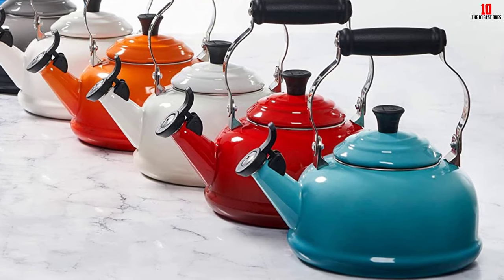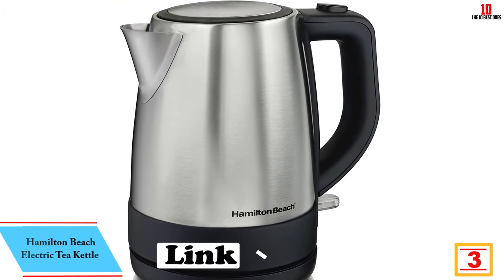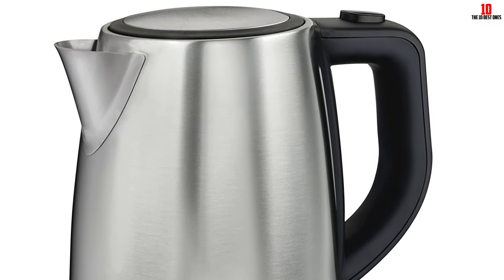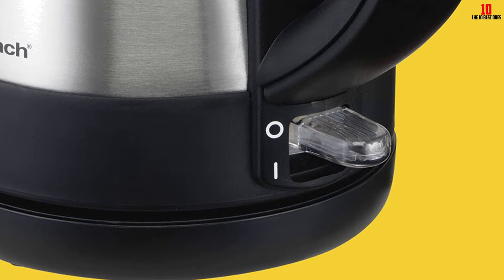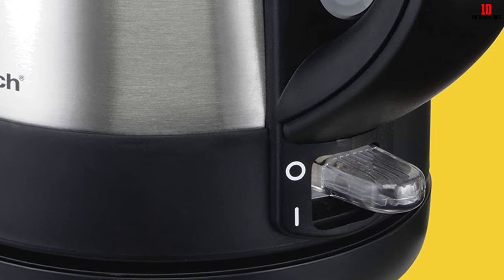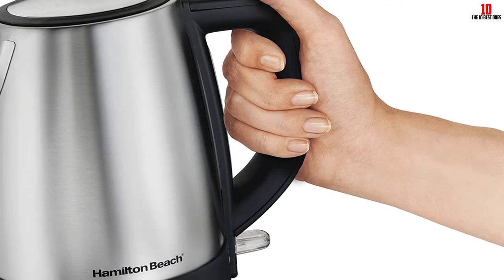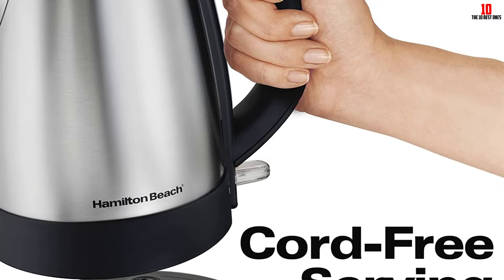At number three we have the Hamilton Beach Electric Tea Kettle. Hamilton Beach is well known for producing kitchen appliances at very keen prices without compromising build quality or performance. This classic electric kettle is a fine example of what this brand does best — expect your water to boil quickly. For anyone always crunched for time in the mornings, this is one of your strongest options. Cordless serving allows you to pour without being constrained by a short cable, and the spout is designed so you can pour quickly without spilling.